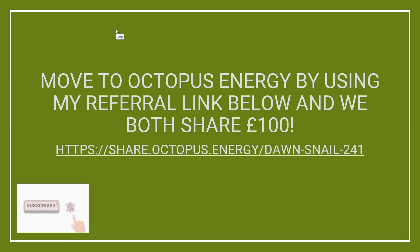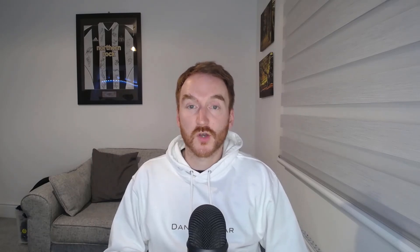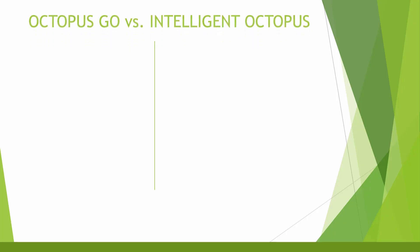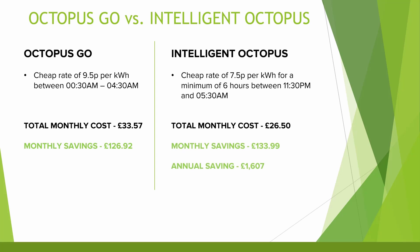If you use this referral link you'll get £50 when you sign up and I also get £50 as well. As for EV-specific tariffs, Octopus offer a few options such as Octopus Go which charges 9.5 pence per kilowatt hour for four hours during the night, and Octopus Intelligent which offers a minimum of six hours cheap electricity at 7.5 pence per kilowatt hour — much cheaper than Octopus Flux. These figures are correct as of August 2023. The monthly costs would be just £33.57 on Go and £26.50 on Octopus Intelligent — savings over the BMW of £126.92 and £133.99 respectively.